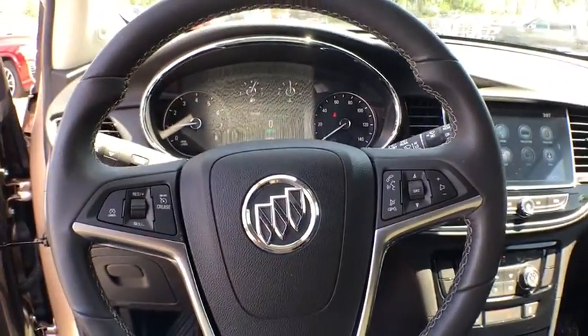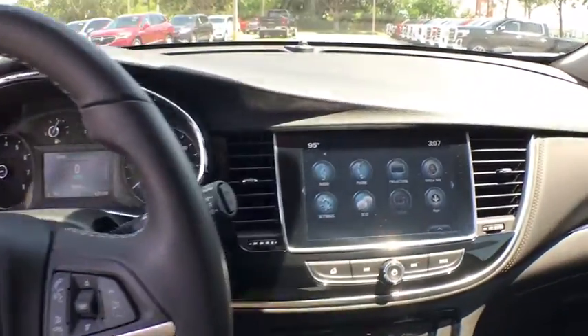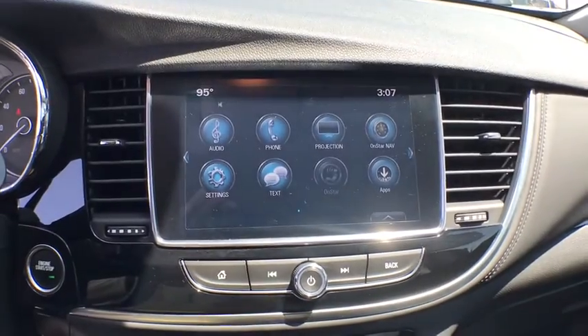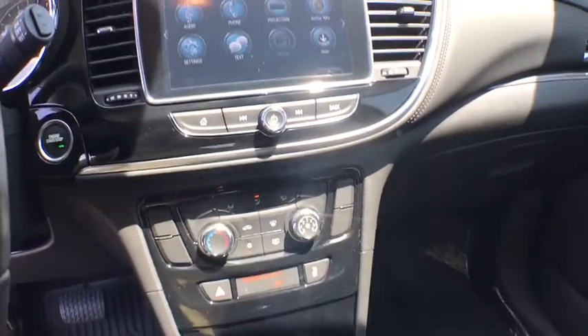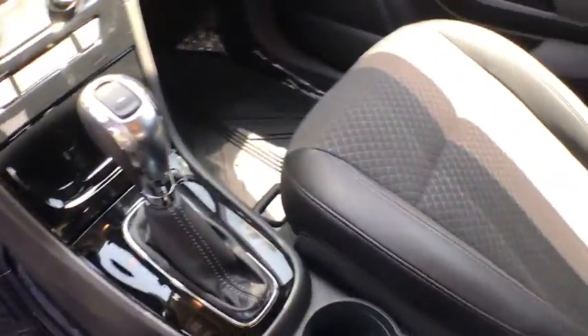Power windows, security system, compass, electronic stability control, trip computer, panic alarm, brake assist, remote keyless entry, tachometer, driver vanity mirror, rear window wiper.